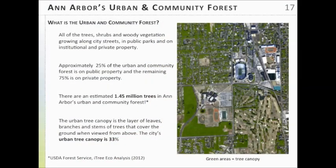To make a more sustainable urban and community forest. When we talk about that, we're talking about all the woody vegetation — the trees and woody vegetation within the city. About 25 percent of that is on public property and the remaining 75 percent is on private property. We have an estimated 1.45 million trees in Ann Arbor, based on an i-Tree Eco analysis — a U.S. Forest Service program that quantifies the benefits of the urban community forest. Ann Arbor has a 33 percent urban tree canopy, meaning 33 percent of the city is covered with trees when viewed from above.